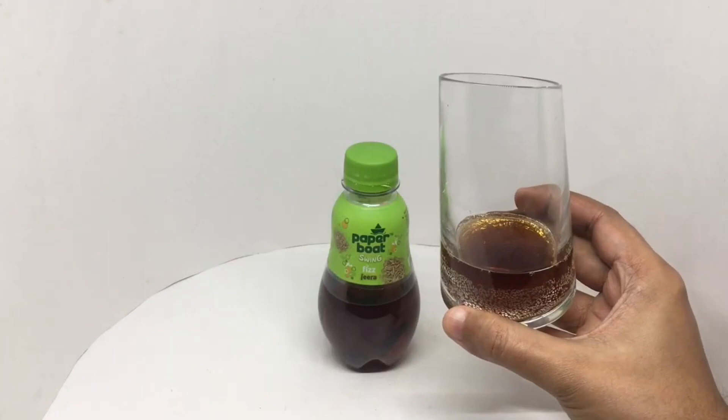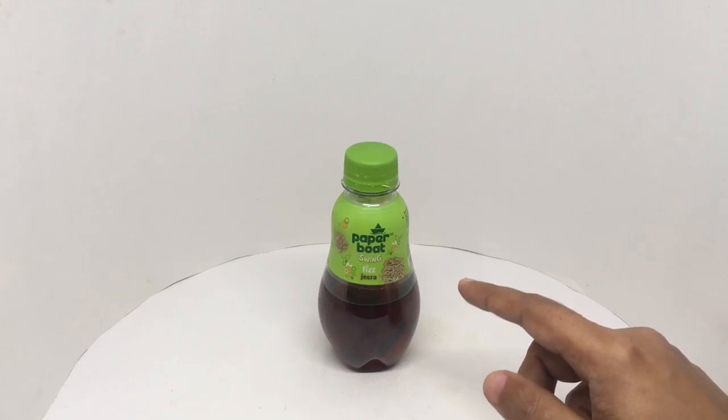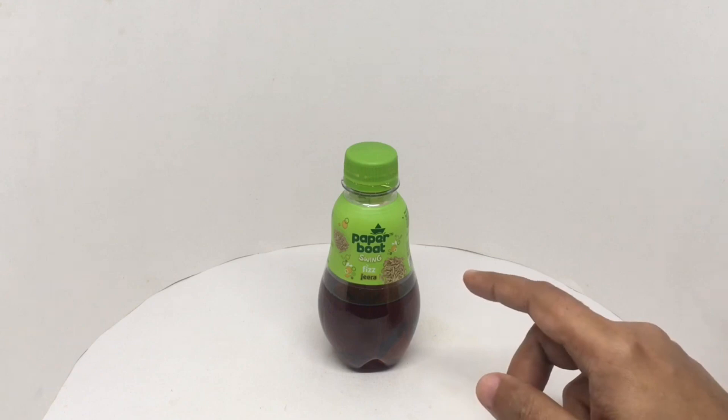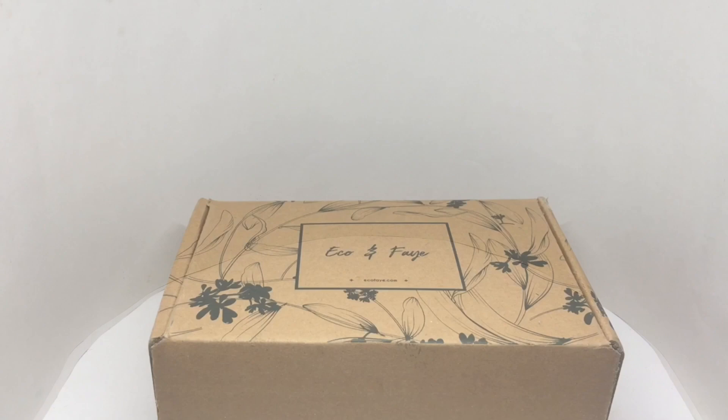That's how it looks. Really strong fizziness, and an even stronger cumin flavor. Nice and salty too. Makes for a really refreshing drink. Quite nice, check it out.